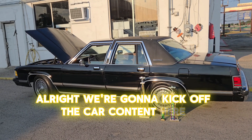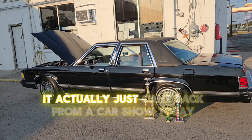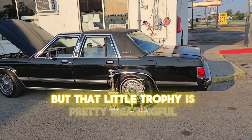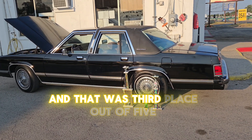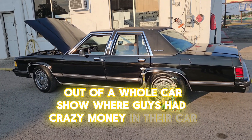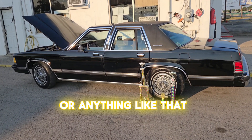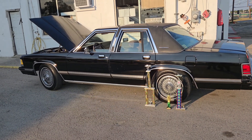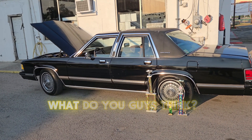All right, we're gonna kick off the car content here. This is the first car we've got to show. It actually just came back from a car show today and got that little trophy. That little trophy is pretty meaningful because there were only five trophies given out — third place out of five — out of a whole car show where guys had crazy money in their cars. This car is all original, had been sitting, been revived, and here it is now.